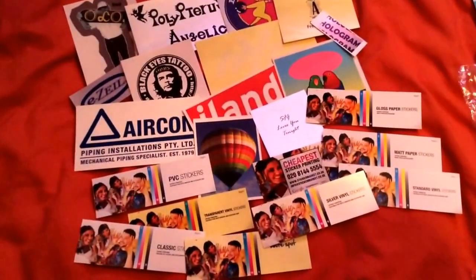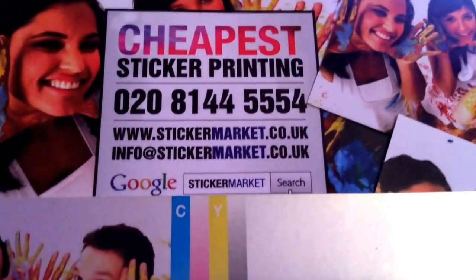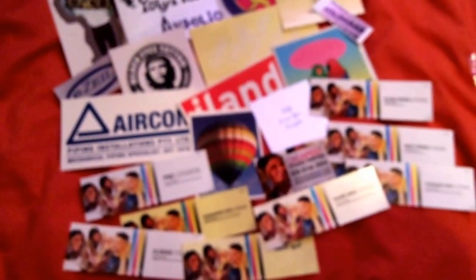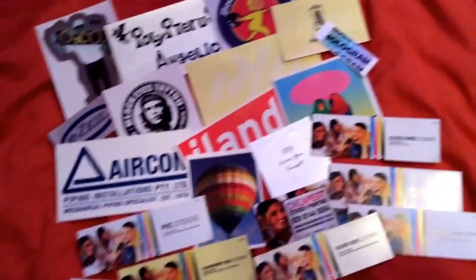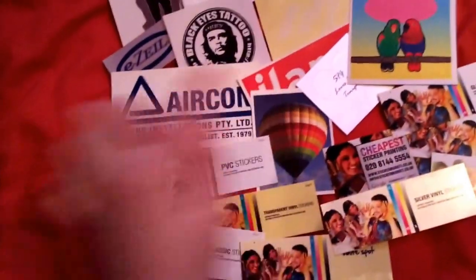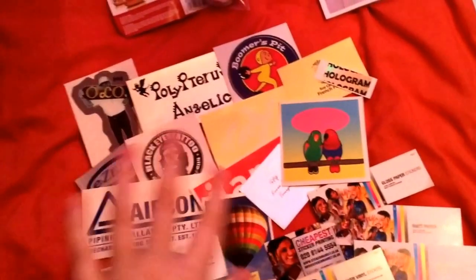First of all, I got all these lovely stickers from www.stickermarket.co.uk — their email address is there for you guys as well. They just sent me all these stickers. I've got some big ones, some see-through ones, some small ones. My favorite is this parrot one and the air balloon one. I'll probably chuck some of these away because I'm not going to use them, but the little ones I'll stick on the back of letters when I do swaps.